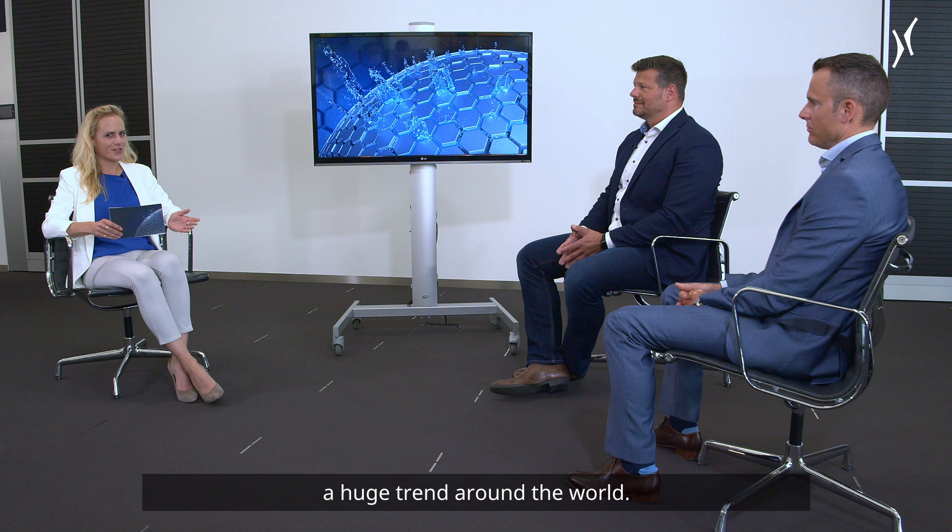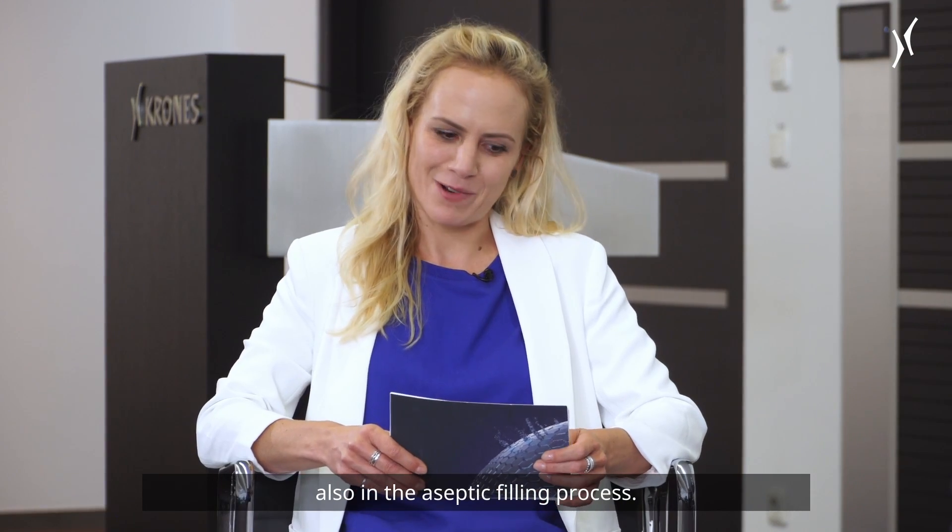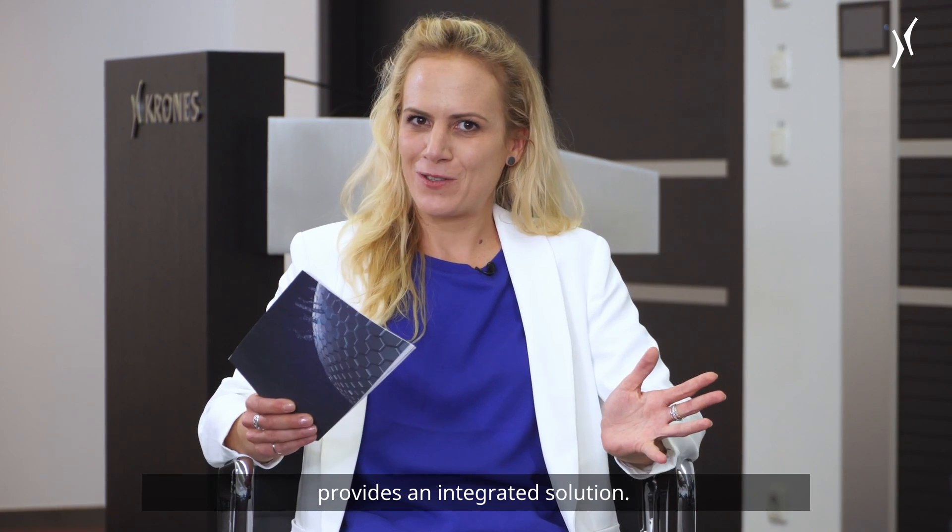Sensitive beverages are a huge trend around the world. Handling sensitive beverages requires an experienced and professional partner, not only in the product treatment but also in the aseptic filling process. Krones combines both worlds and provides an integrated solution.